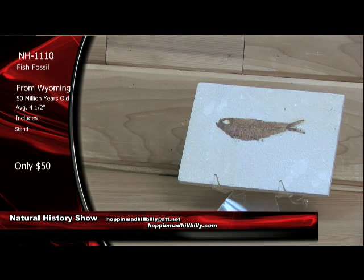And they're a nice cut matrix. These are all original fossils here — these aren't drawn onto the shell matrix. This is from an ancient lake bed sediment, 50 million years old, Eocene age, from Wyoming. Item number NH1110, fish fossil. That does include the stand, at $50 each.